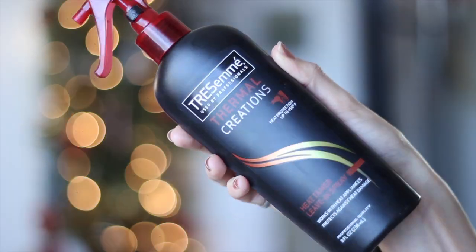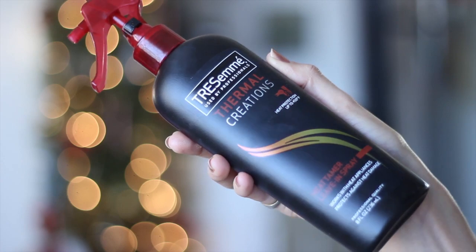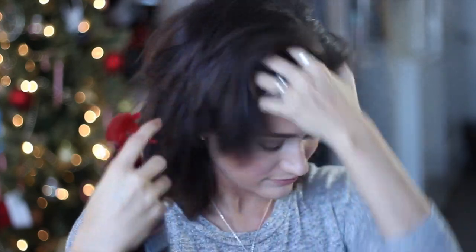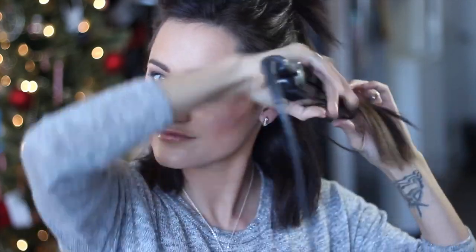Moving on to my hair — this is a heat protectant from Tresemmé, one of my favorite products at the moment, and I'm spraying that all over my hair. After that I'm parting off the top section from the bottom section, and I'm going to grab my Paul Mitchell flat iron to create some loose waves.